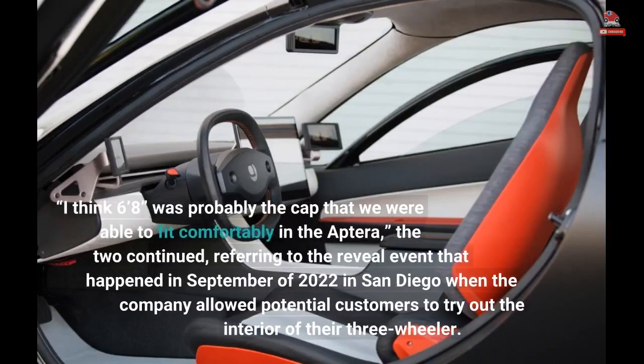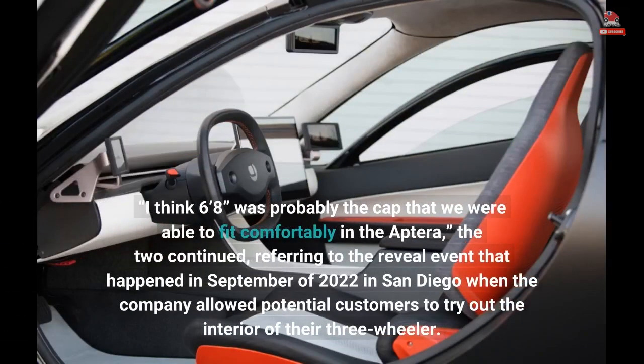They noted that 6 feet 8 inches was probably the cap for fitting comfortably in the Aptera, referring to the reveal event that happened in September of 2022 in San Diego, when the company allowed potential customers to try out the interior of their three-wheeler.